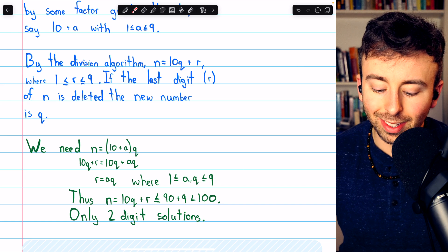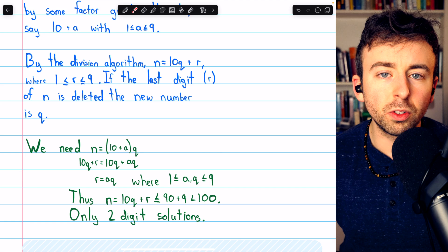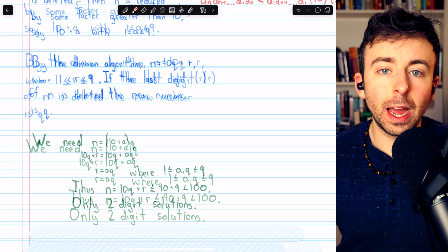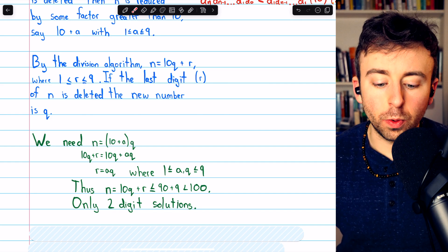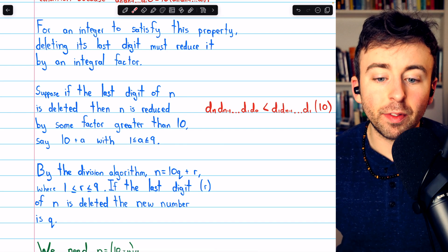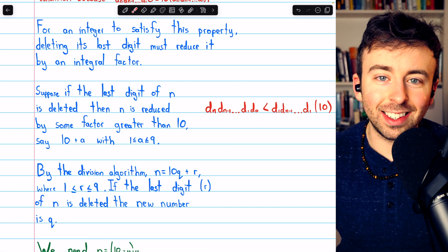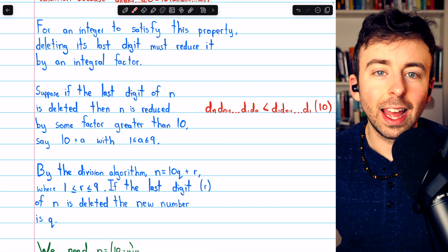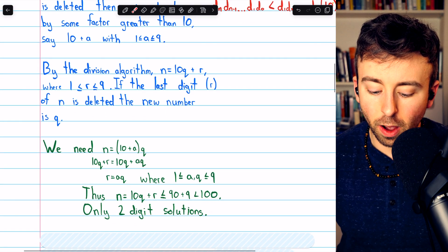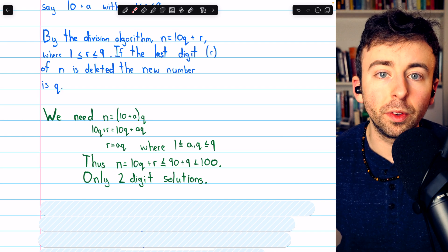Thus we're able to restrict the solutions we're looking for. Since n equals 10q plus r, and both q and r are at most 9, n is less than or equal to 90 plus 9, which is less than 100. So the only solutions left for us to investigate that are possible are two-digit solutions. We want n to be reduced by an integral factor when we delete its last digit, and since we're calling that factor 10 plus a where a is between 1 and 9, we have to investigate these 9 possibilities for a.